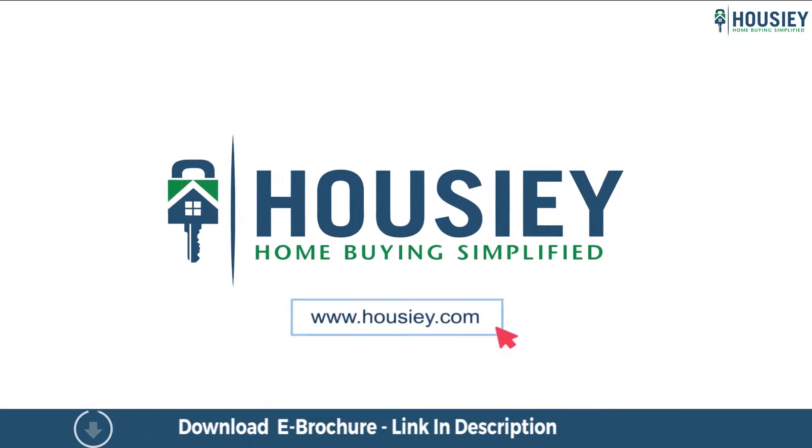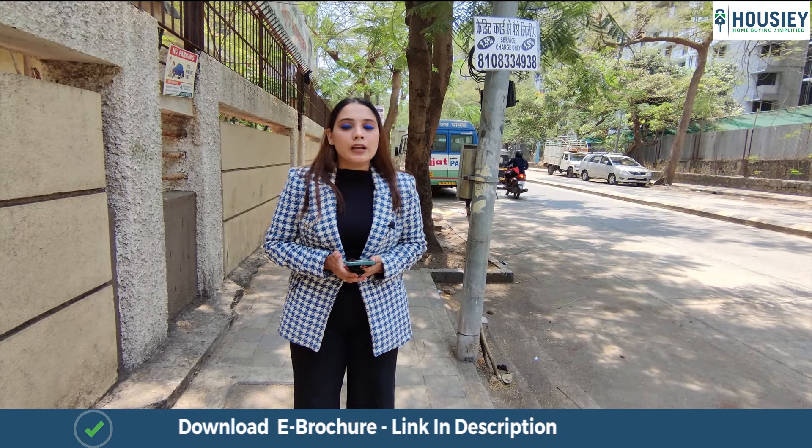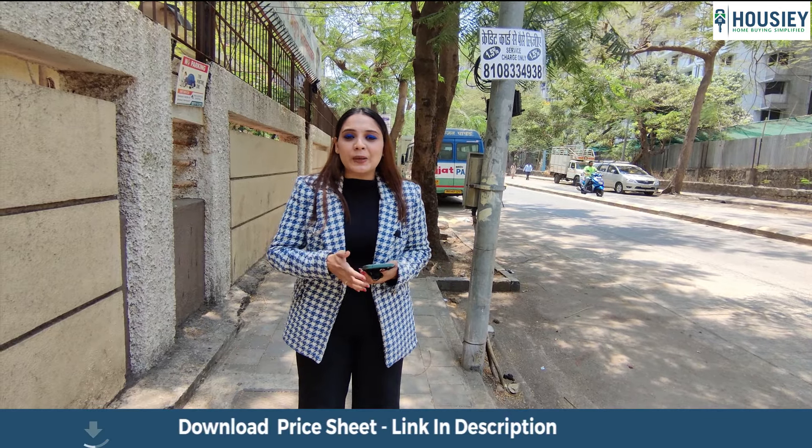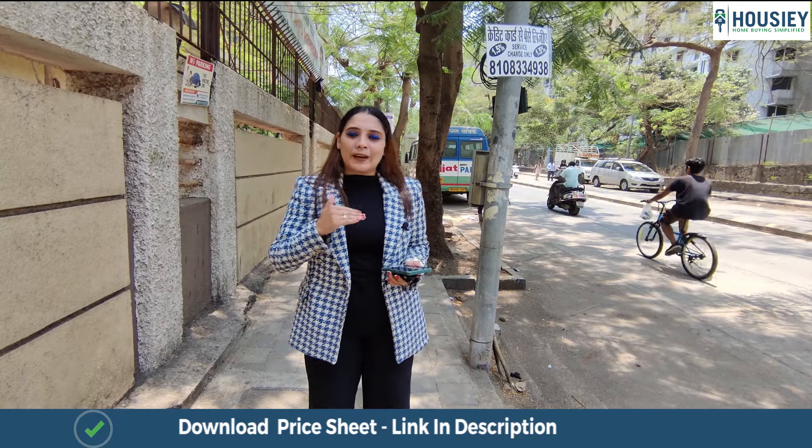Hello everyone, welcome to Housey — India's first real estate portal which connects home buyers directly to the builder, and the result is you're getting as low a price as ever.